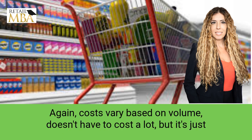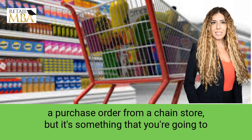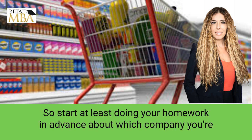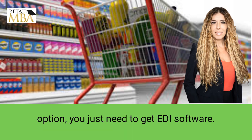Costs vary based on volume — it doesn't have to cost a lot, but it's just something you're going to have to include as part of the chain store process. You can purchase it at the time of the purchase order, shortly after getting a purchase order from a chain store. Start at least doing your homework in advance about which company you're going to use. If your fulfillment house — the people packaging, distributing, and shipping your product — has EDI as an option, you just need to get EDI software.